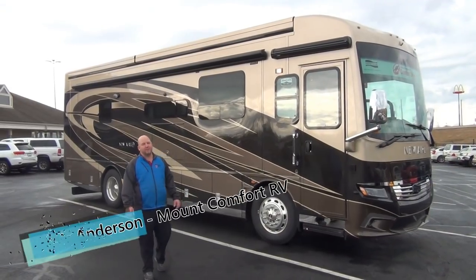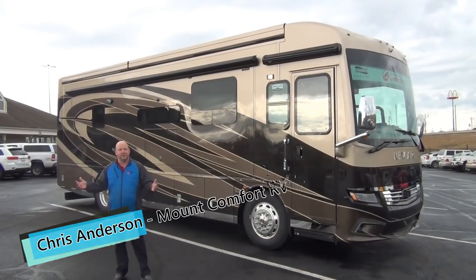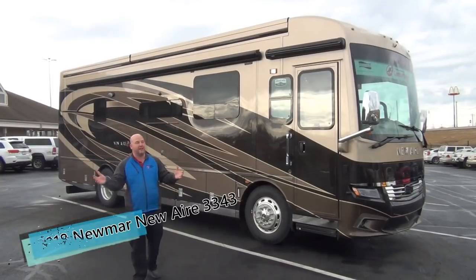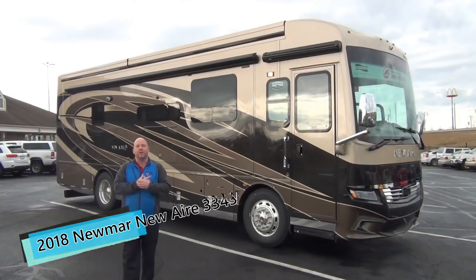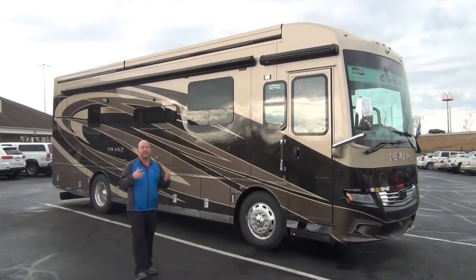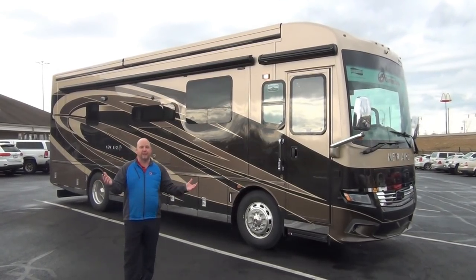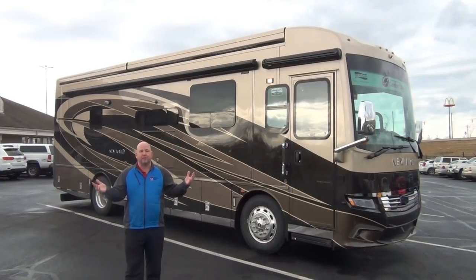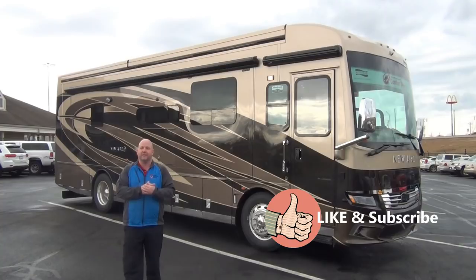Hi folks, Chris Anderson with Mount Comfort RV. Spring sprung a little early so we're out here doing another video — it's very windy today but about 60 degrees. We are in Greenfield, Indiana, a suburb of Indianapolis. We don't do any commercials in our videos, we just teach you about motorhomes. All we ask is if you enjoy it, give us a thumbs up and like and subscribe.